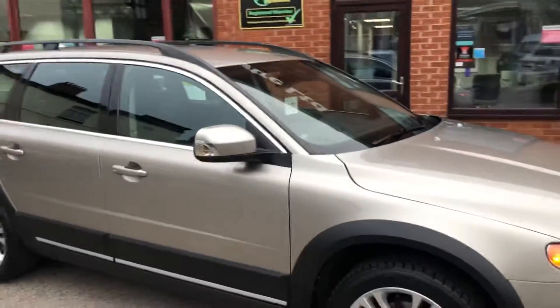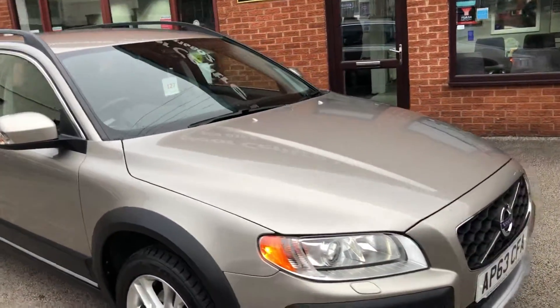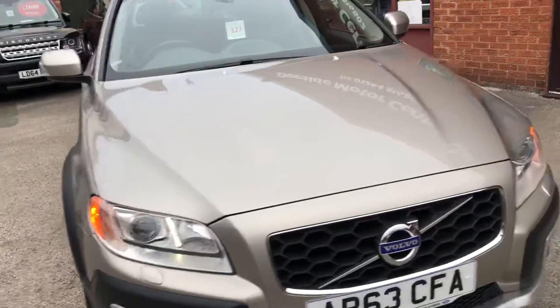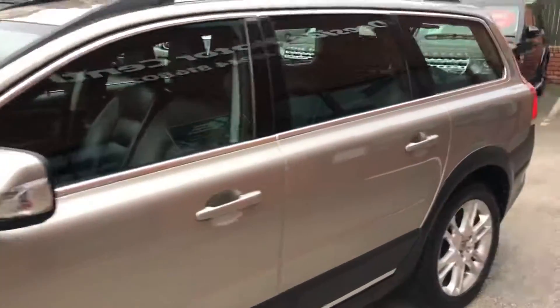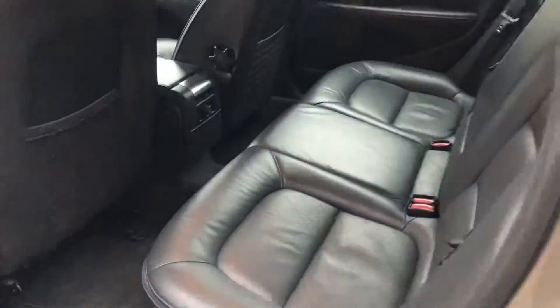Hello, welcome to D-side Motor Centre. Here we have a Volvo XC70 on a 63 plate, G5 SE, looks automatic, just arrived in, in lovely condition, with a flat leather interior.